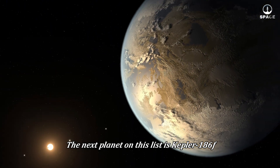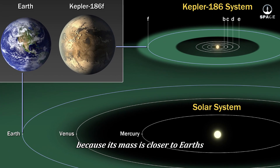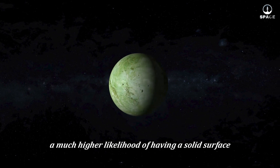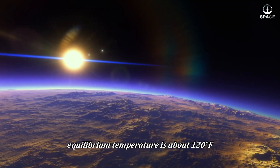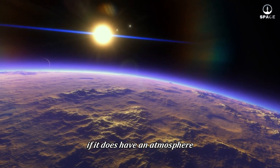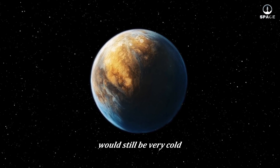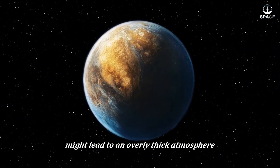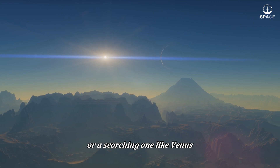The next planet on this list is Kepler-186f. Compared to Kepler-22b, Kepler-186f appears more promising because its mass is closer to Earth's, around 1.5 times as large. This gives it a much higher likelihood of having a solid surface. However, this planet's equilibrium temperature is about -120 degrees Celsius, or -85 degrees Celsius — even colder than Mars. This figure is just an estimate if the planet has no atmosphere. If it does have one, the greenhouse effect could warm it up, but Kepler-186f would still be very cold. Trying to create an atmosphere thick enough to retain livable temperatures might lead to an overly thick atmosphere like Venus. Thus, Kepler-186f is very likely to be a freezing world or a scorching one like Venus.